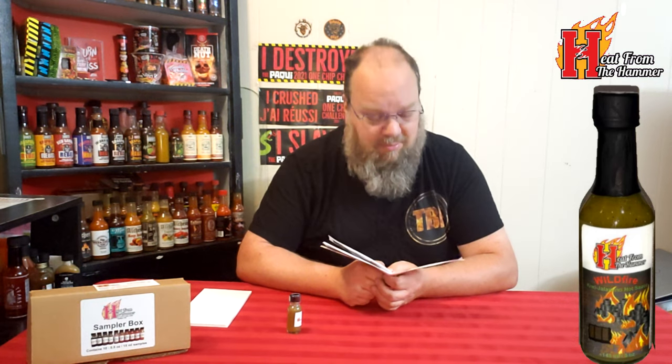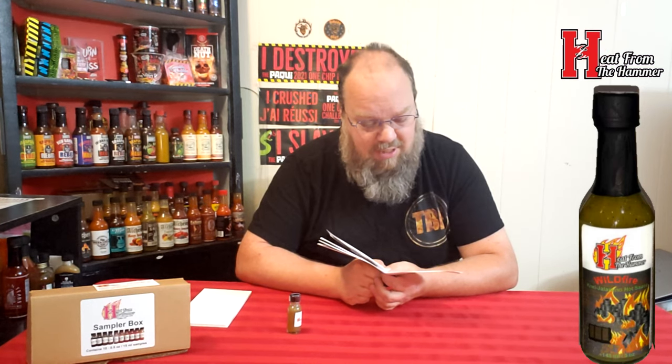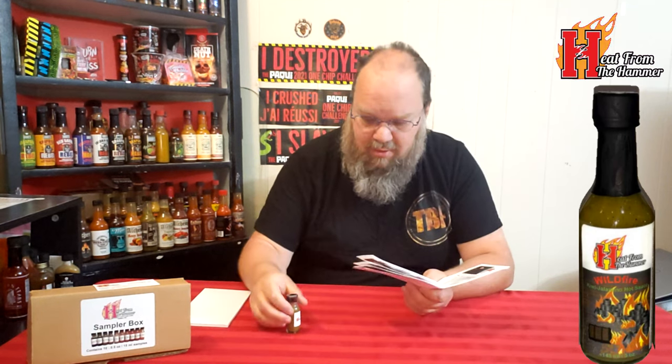It's a kiwi jalapeno hot sauce, so it shouldn't be too hot — it should have a nice unique flavor. This unique sauce pairs kiwis and jalapenos, providing a mild heat for those who prefer less intensity. If it's not hot enough for you, then try the hotter Wildfire version. Wait — oh, this is Mild Fire, my mistake. Wildfire is on the other page.